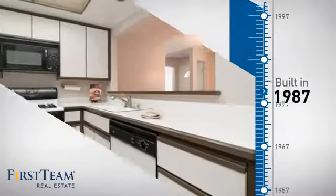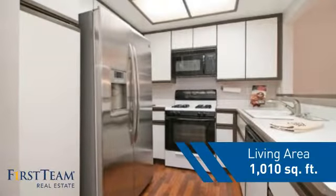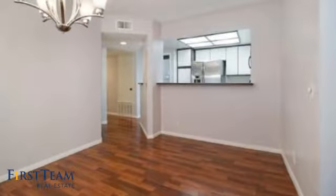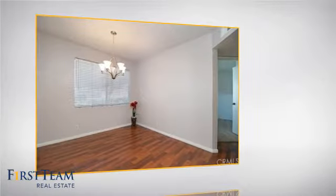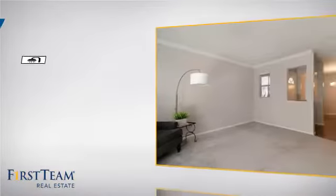This property was built in 1987 and features over 1,000 square feet of living space, giving you a spacious layout to play host or kick back and relax after a long day. Inside, you'll find two bedrooms so you always have a private space to come home to, as well as two full bathrooms.